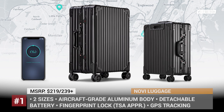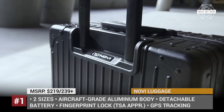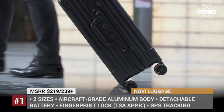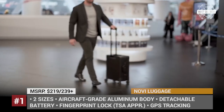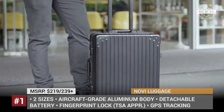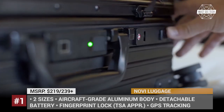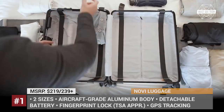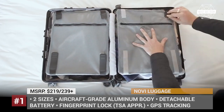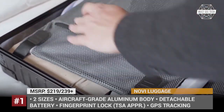Novi Luggage. Advertised as the world's first aircraft-grade aluminum suitcase, Novi stands out even on the smart luggage market due to its smartphone connectivity, built-in TSA-certified fingerprint lock, and USB charger powered by a detachable lithium-ion battery. It is offered in two sizes — a 35-liter Cytos and a 97-liter Atlas — equipped with GPS tracking and a self-weighing digital scale. Novi is very easy to roll, sitting on 360-degree wheels, and it has lots of well-organized compartments for your travel essentials.